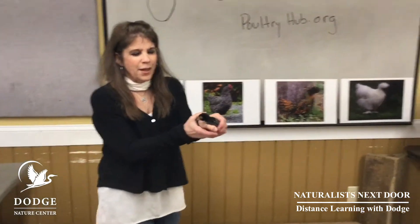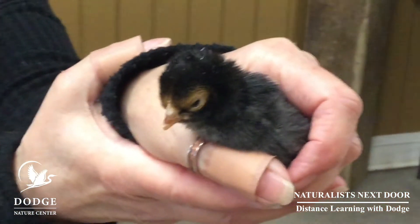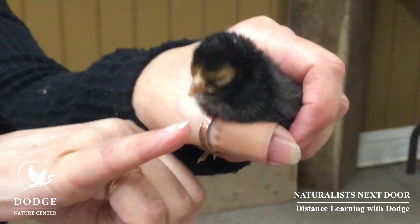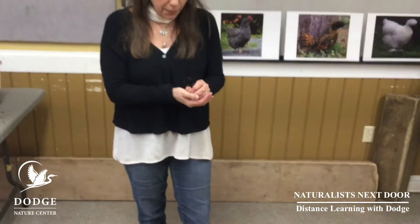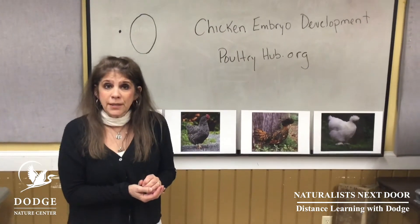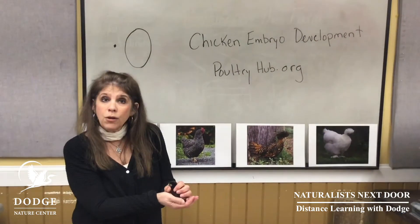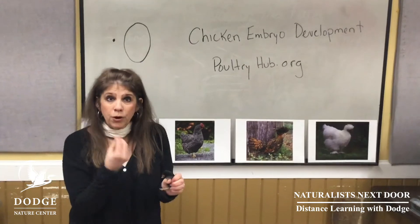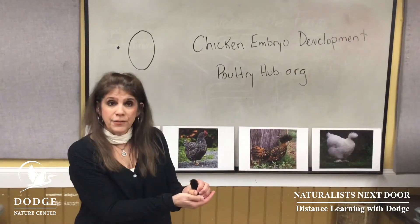Here we go. So this is a brand new chick, less than one day old, and you can see the tiny bump on the end of the beak. This is called the egg tooth, and it enables the chick to peck its way out. No one helps it — not the rooster, not the hen, not any human being. It comes out all on its own. After a few days, the egg tooth will actually absorb back into the beak and become part of the beak of the growing chick.